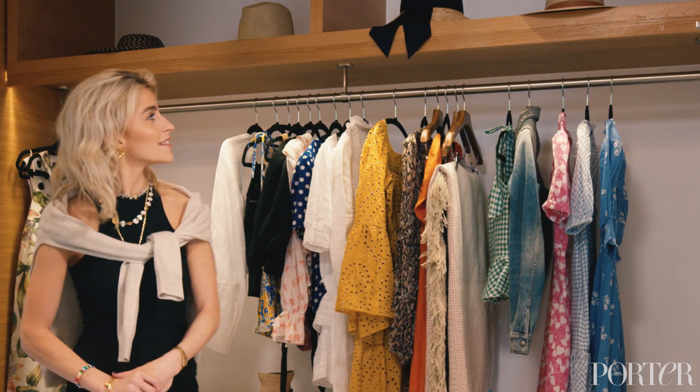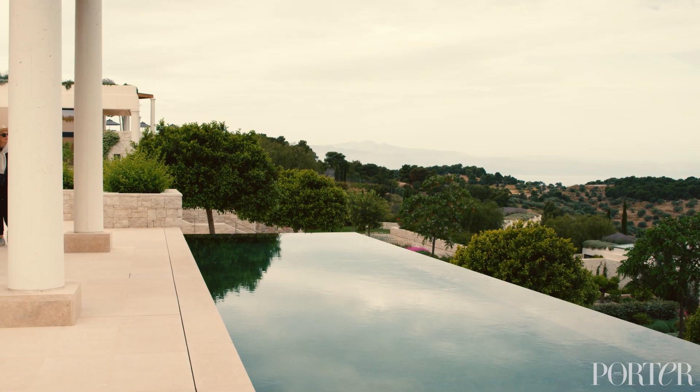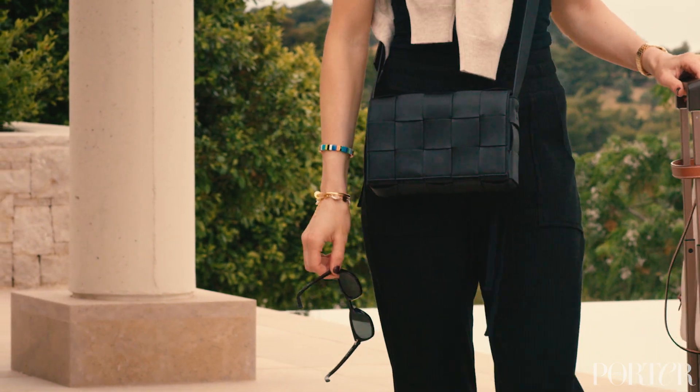When it comes to hats, I love to travel with them in my carry-on because I don't want to destroy them. When I just bring one, I just put it on my head. When I travel, I also like to have a crossbody bag for something quick like your phone or your credit card.